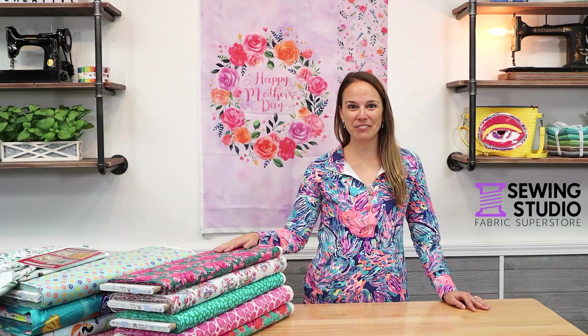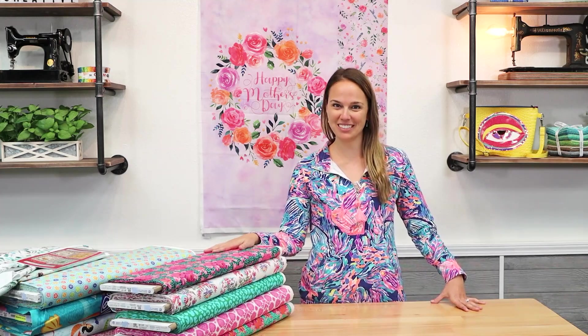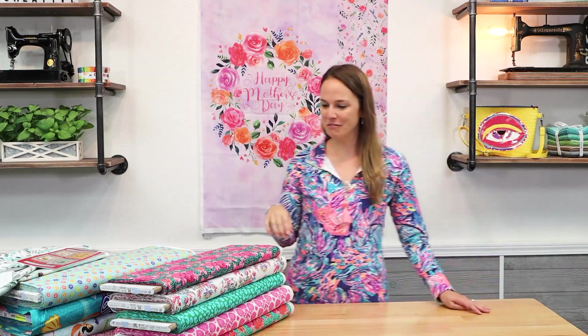Hi everyone, Kelsey here with video number 87. I've got a lot of exciting fabric to show you today and a really cool project panel or two from Hoffman Fabrics.